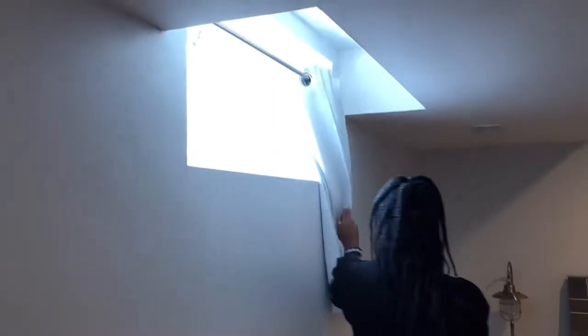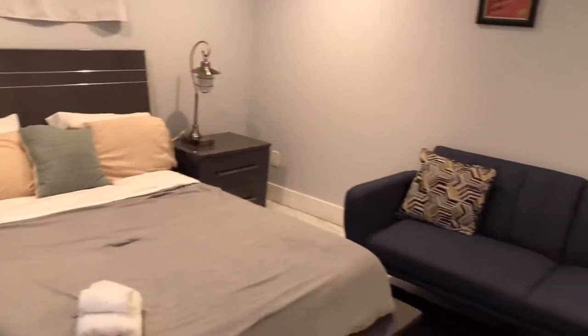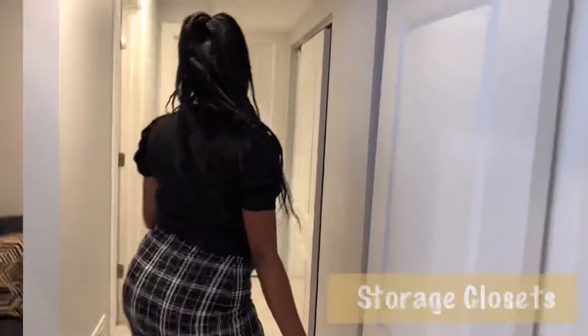From the front door, it leads right into the basement. One of the bedrooms is down here in the basement. We have a nice size bedroom with windows to see outside. The storage closet is over here and there's a full bath.